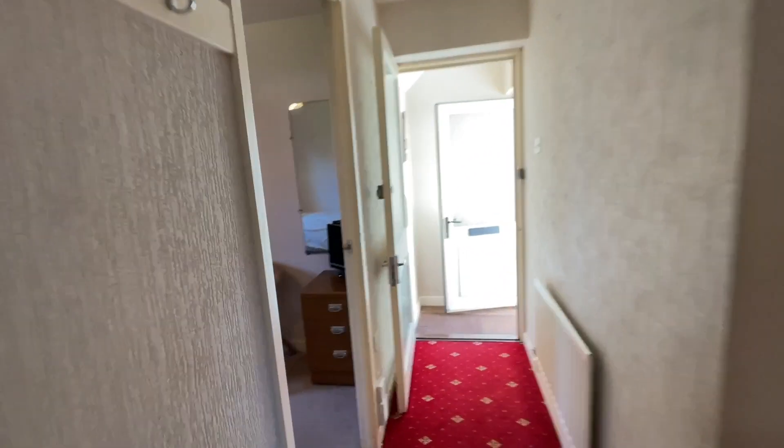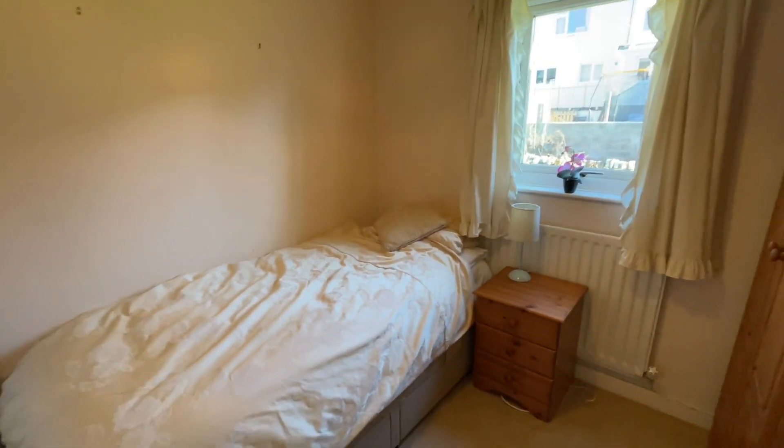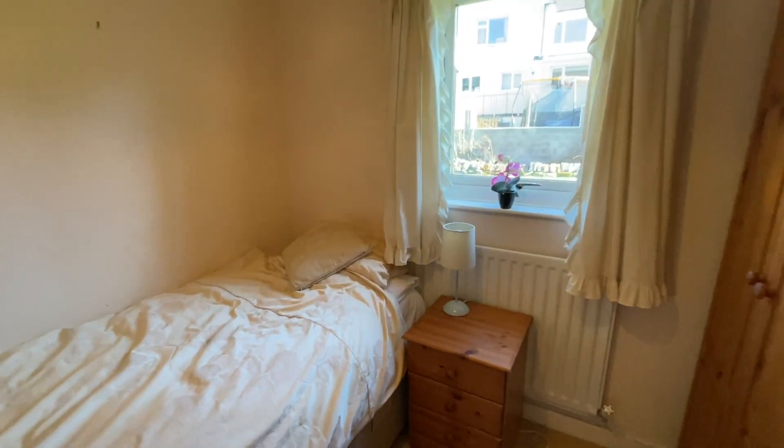Bedroom number two is a smaller room but has got room for a bed and plenty of furniture, so again not too bad in terms of dimensions.